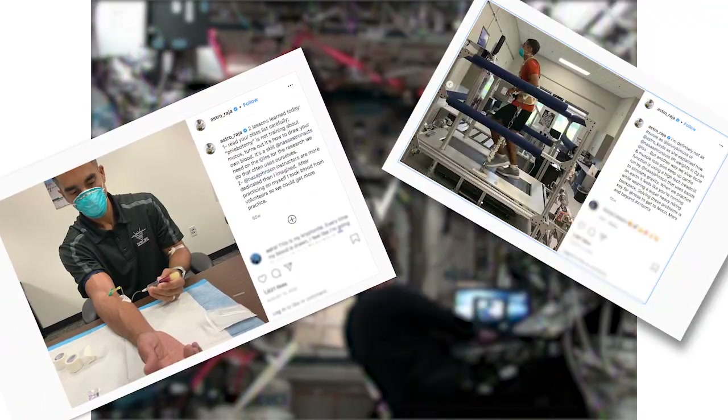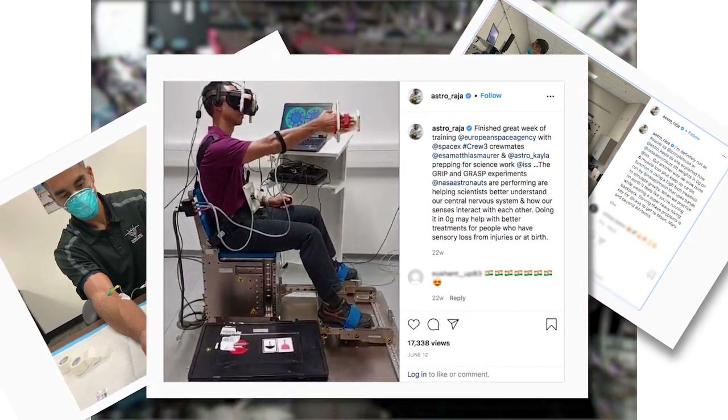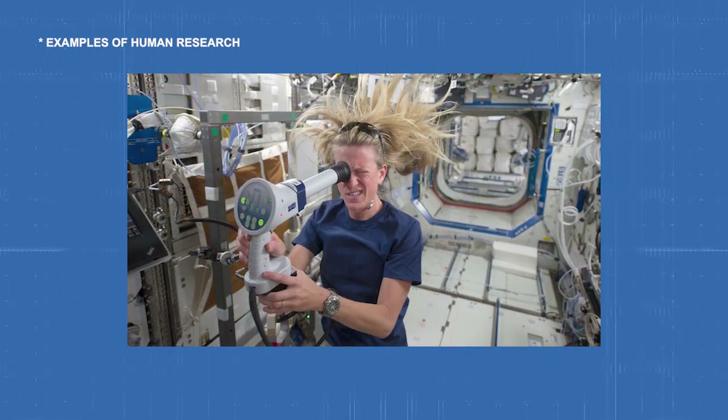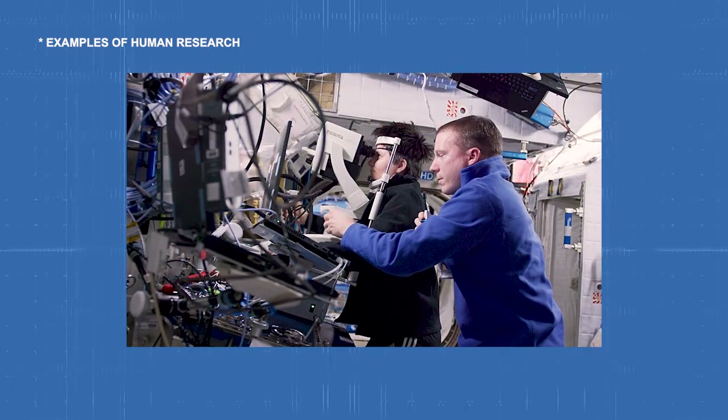As soon as the Crew-3 cohort arrived, it was time to get down to business. One of the major areas of scientific research on the space station is on the astronauts' own bodies. Some of the first experiments they perform help determine their acclimation to the microgravity environment, testing functions like dexterous manipulation, effects on the central nervous system and depth perception.